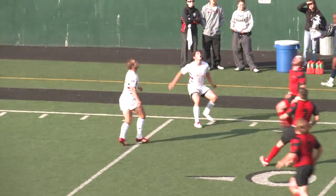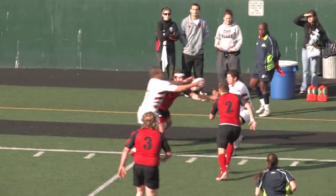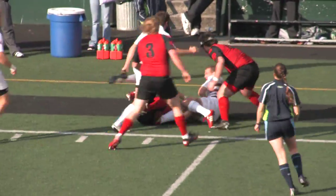Unlike 15-man rugby, the team that scores kicks off to restart the game, usually handing possession over to the opposing team.